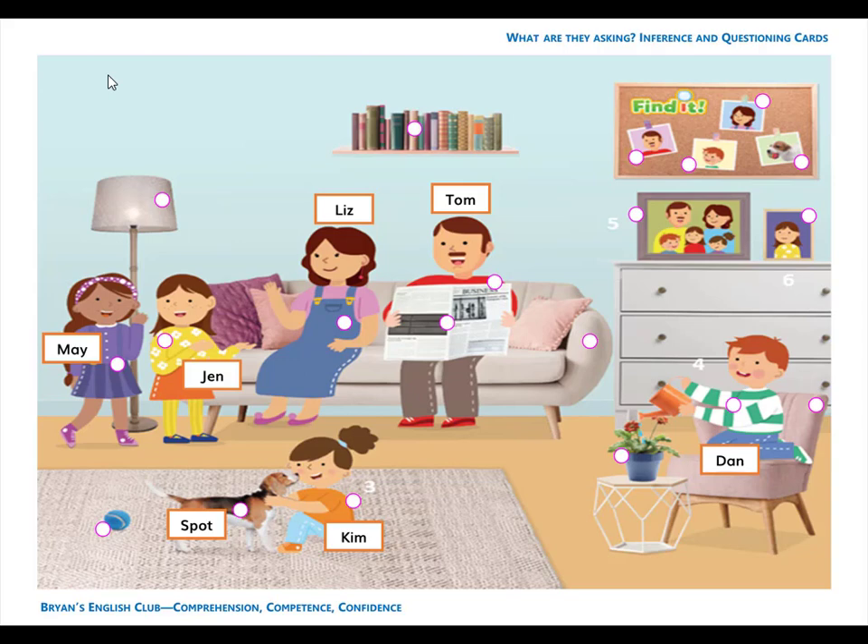Number 11. It is a chair. Dan is on the chair.